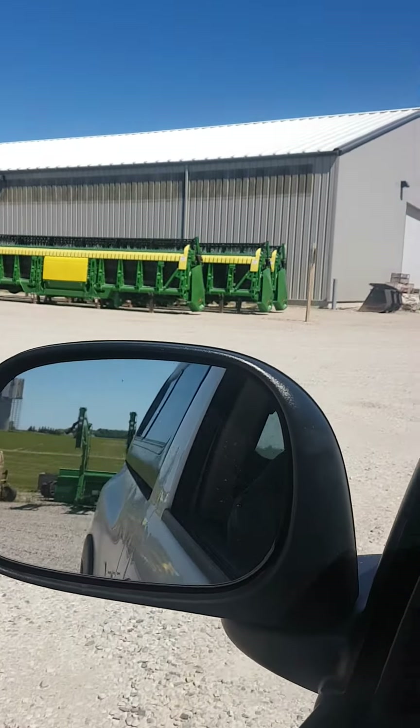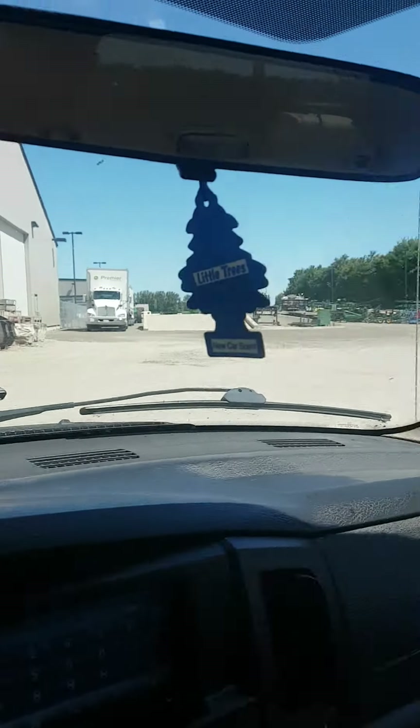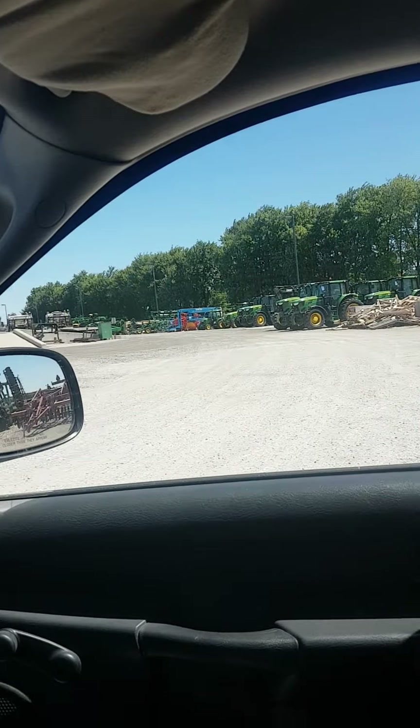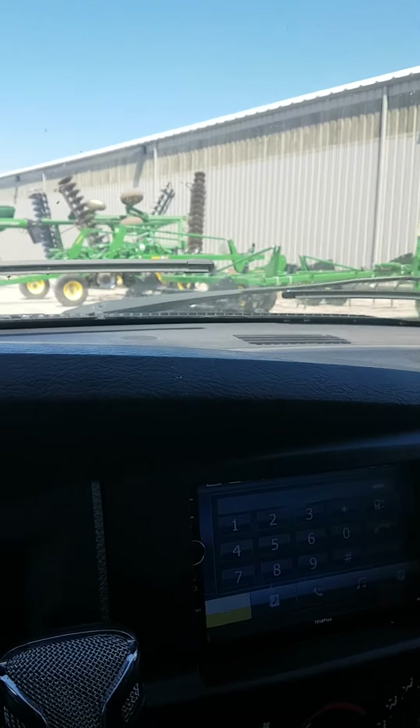There's some brand new heads still in the shipping mode. Brand new tractor sitting back there — I won't go back there, don't need to.